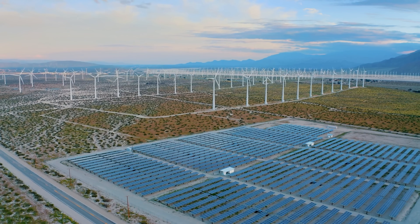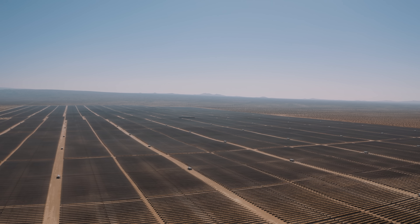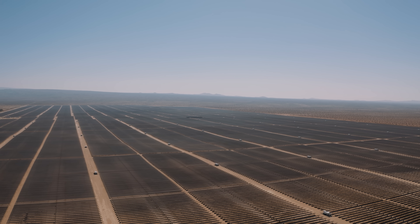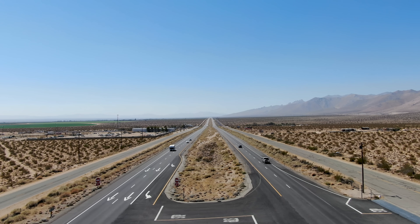Throughout the past few decades, solar energy in the state has been rapidly expanding into hundreds of new facilities. To date, the state government has spent upwards of 73 billion dollars on various solar energy projects throughout the state, and there are a number of reasons behind this.